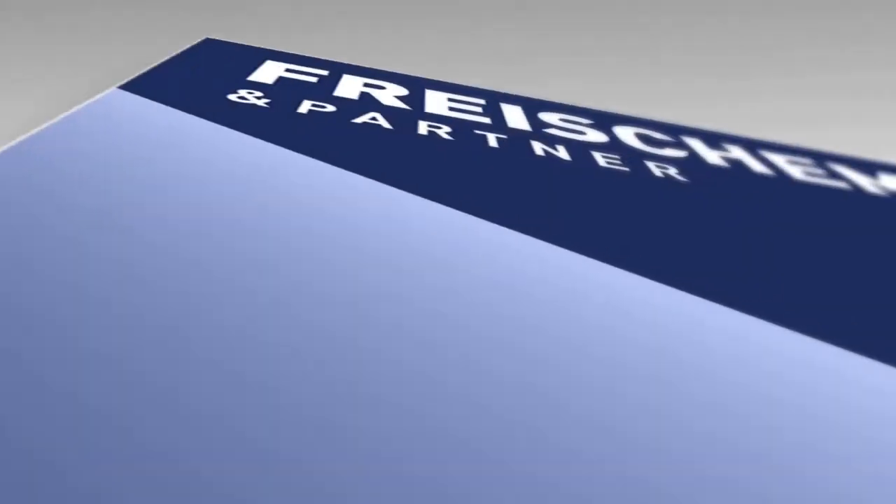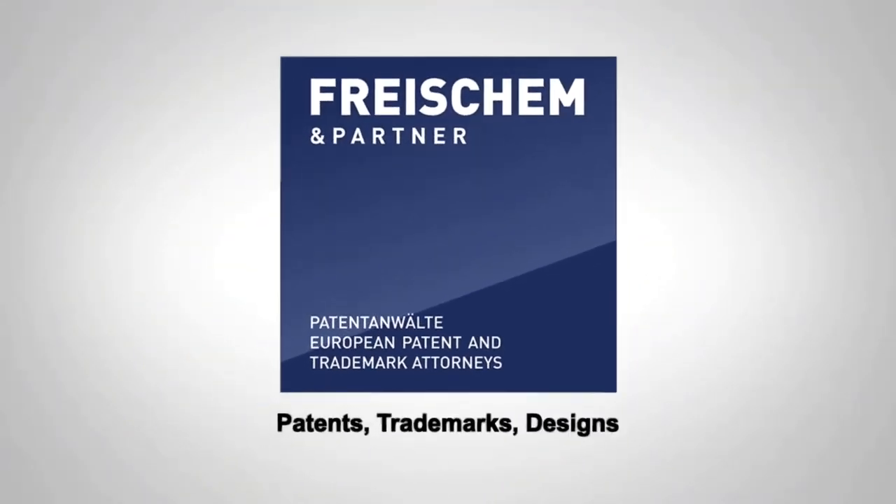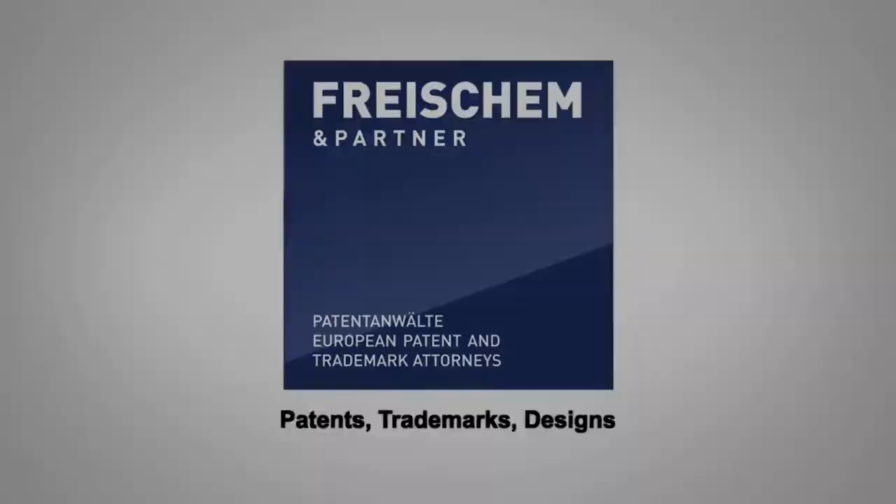Is Christmas patented? Are there patents on Christmas? My name is Rolf Klesen, I'm a partner with Freischem & Partner, and this video is about my top five favorite patents issued in 2016 related to Christmas. Every year people file patents for inventions related to Christmas, and here are my favorites for 2016.